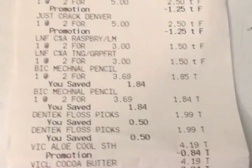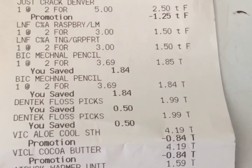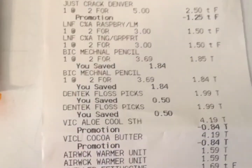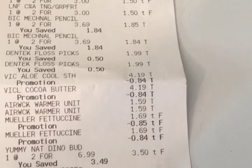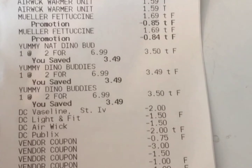Everything worked well. All my coupons came off and I didn't have any issues. The Vaseline coupon, the Airwick coupon — there is actually a digital version of that too. With all my coupons and promotions, I ended up paying about $14.85.